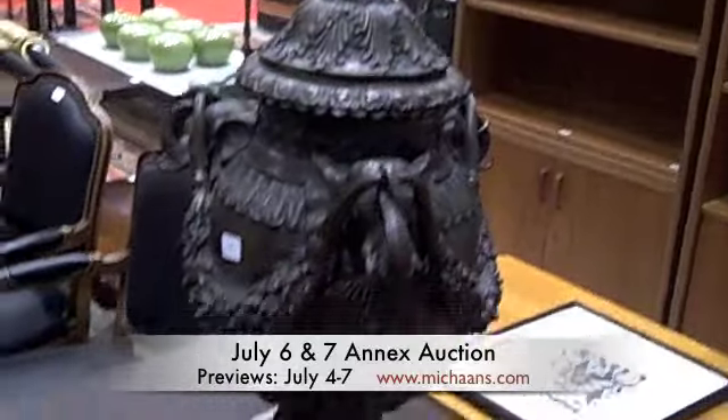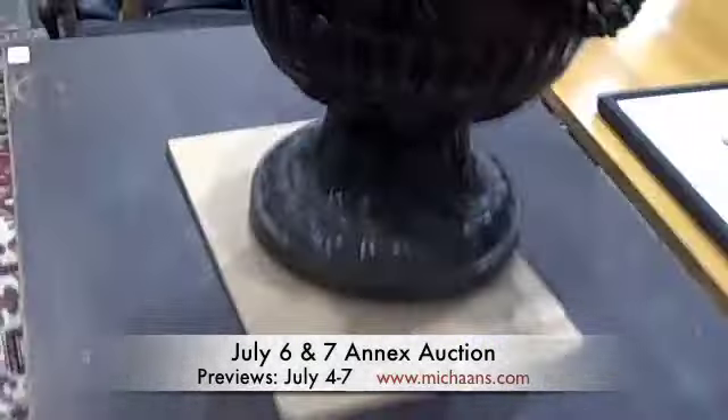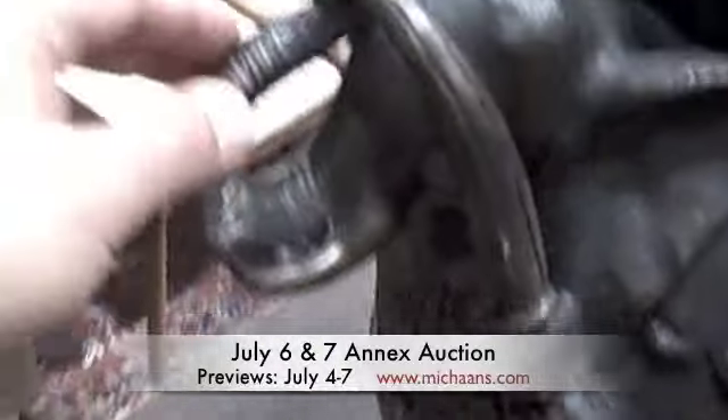Lot number 717 is a bronze urn, highly decorated with elephants.